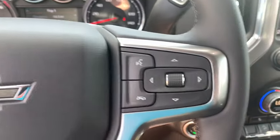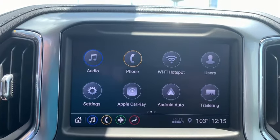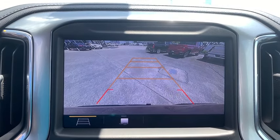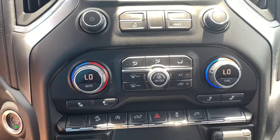Four wheel disc brakes. Universal garage door opener. Center armrest. Security system. Power door locks. Trip computer. Heated front driver and passenger seats. Heated steering wheel. Power windows. Rear window defroster. Fog lights.